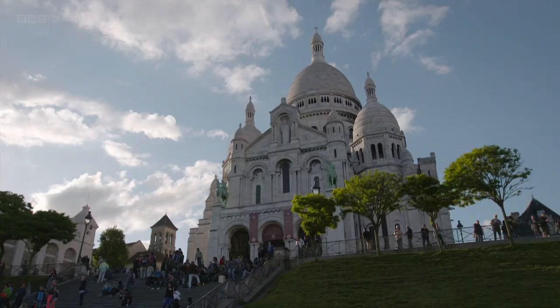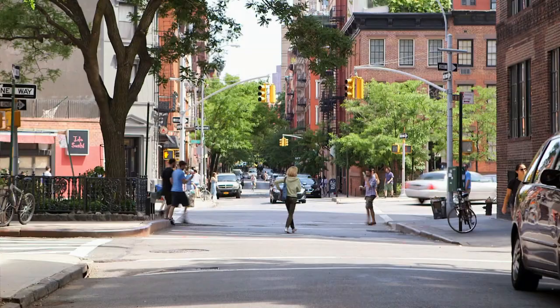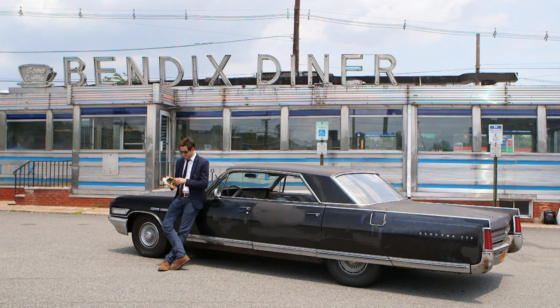Paris' reign as the world capital of the arts was arguably over. But as it and the rest of Europe recovered from the Second World War, another city — a very different city — would take its place. In the next episode, we explore that city: New York in 1951.